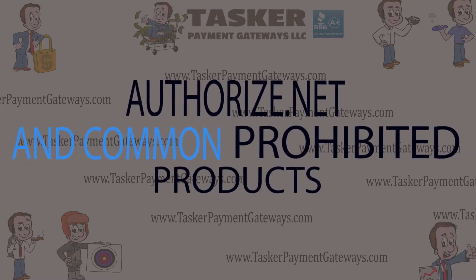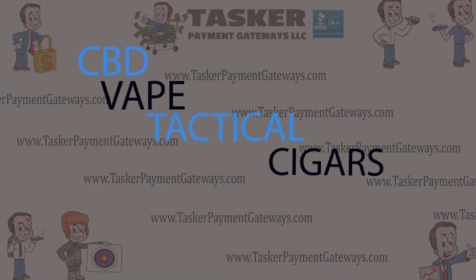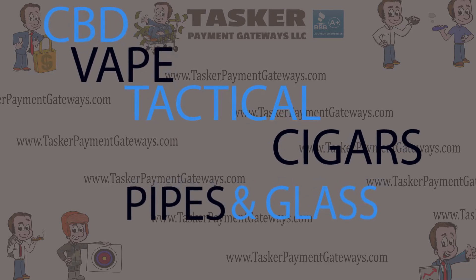Can you sell CBD, vape, tactical items, cigars, or pipes and smoking accessories using Authorize.net?